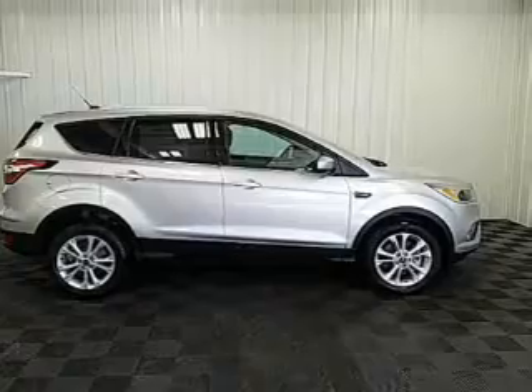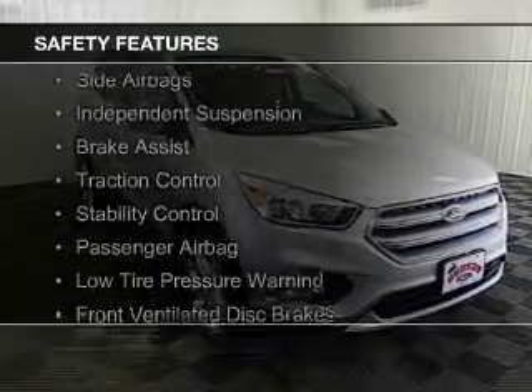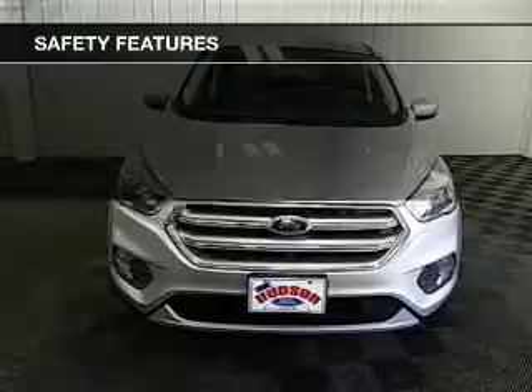A tilt and telescopic steering wheel. Safety was made a priority with these features: curtain head airbags, side airbags, independent suspension, brake assist, traction control, and stability control.